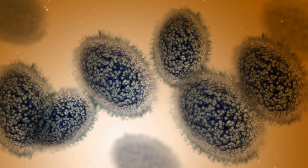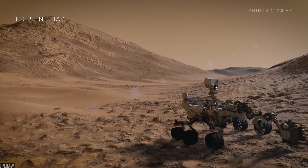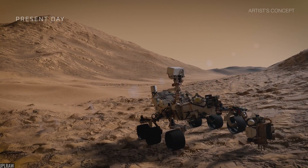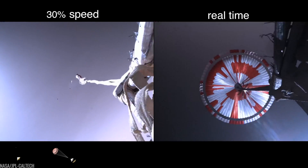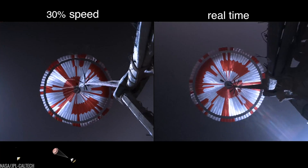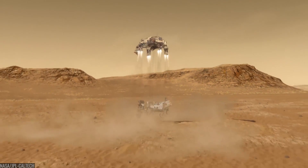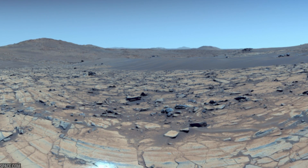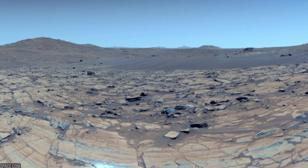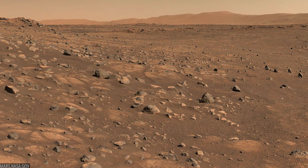No rover had ever landed with such precision at such a scientifically rich, risky site. The touchdown was a masterclass in guidance: a parachute unfurling at supersonic speed and a rocket-packed sky crane lowering the rover to the ground. From that first breath of Martian wind across its microphones, Perseverance had one main job — find the best rocks and save them for the day we can bring them home.